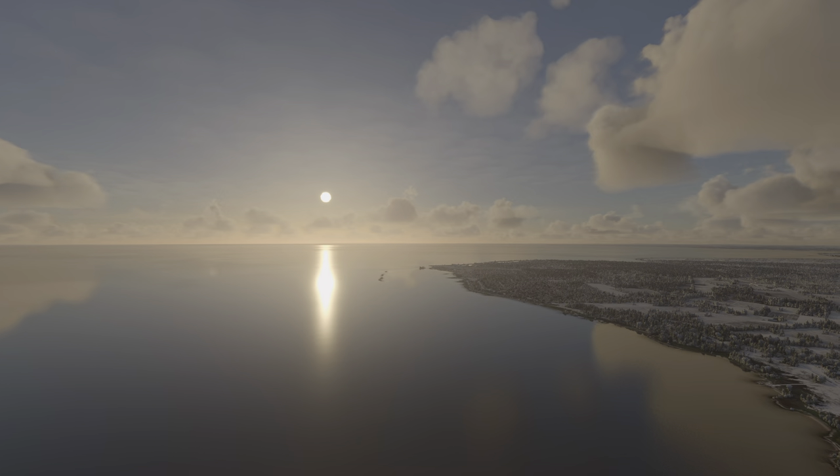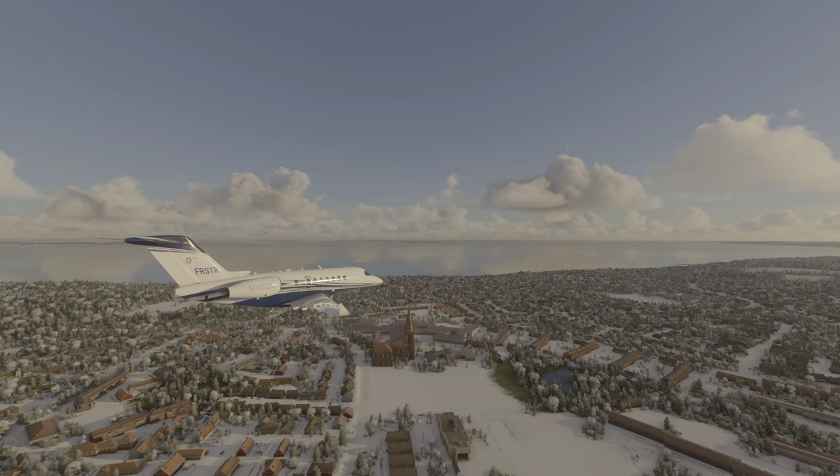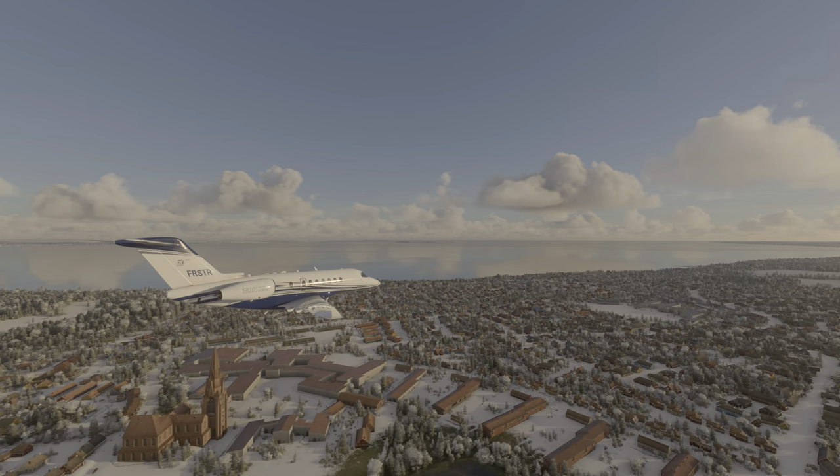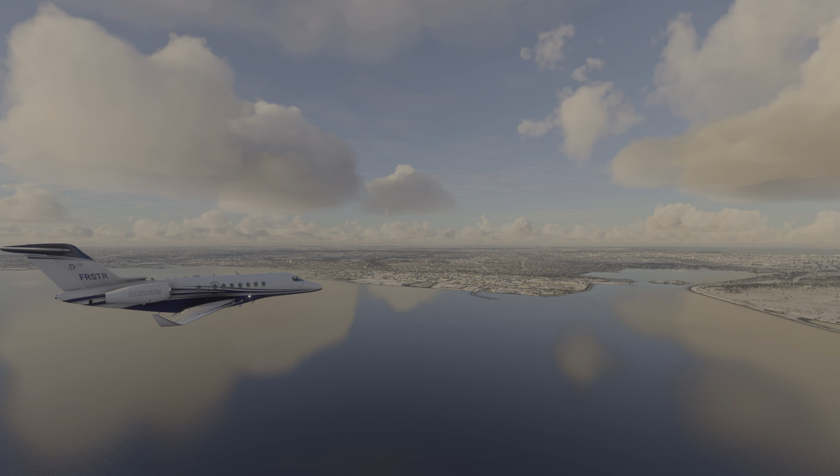Copenhagen, as our destination, is a wonderful Danish city with a deep connection to Sweden. With around 800,000 residents, it's a beautiful, historic location to finish the flight today.